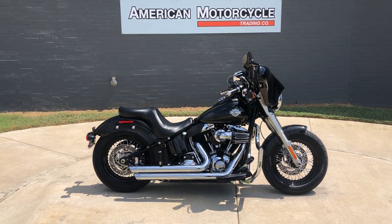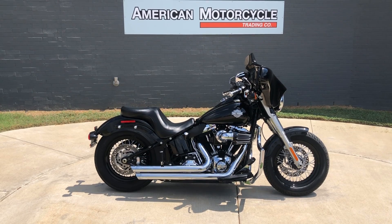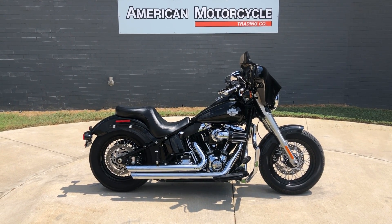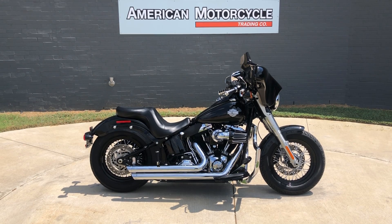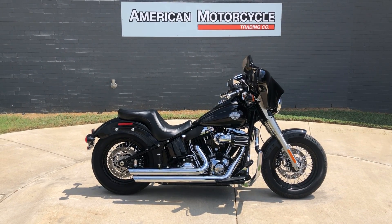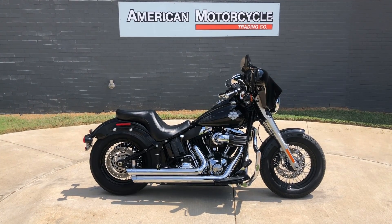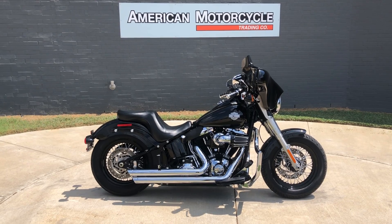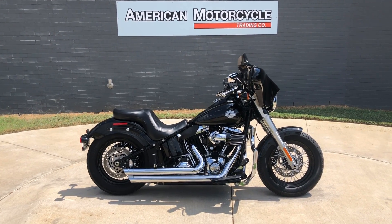Howdy folks, this is Rusty with the American Motorcycle Trading Company here in Bedford, Texas. Got a 2016 Harley-Davidson Softail Slim, and if you'd like to know more about this video such as pricing, or if you'd like to view the Vinsmart VIN report — which is very similar to a Carfax — you can click on the link below in the description; it will take you directly to our website.